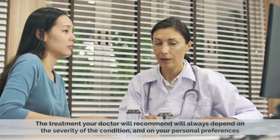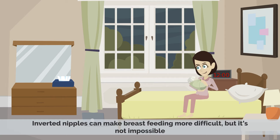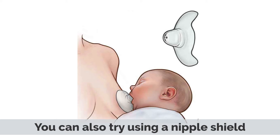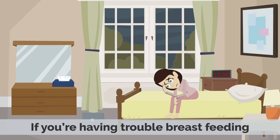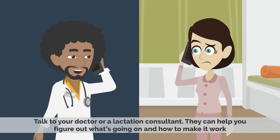The treatment your doctor will recommend will always depend on the severity of the condition and your personal preferences. Inverted nipples can make breastfeeding more difficult, but it's not impossible. If you have inverted nipples, you can try using a breast pump to stimulate the nipple and help it to protrude. You can also try using a nipple shield. If you're having trouble breastfeeding, talk to your doctor or a lactation consultant. They can help you figure out what's going on and how to make it work.